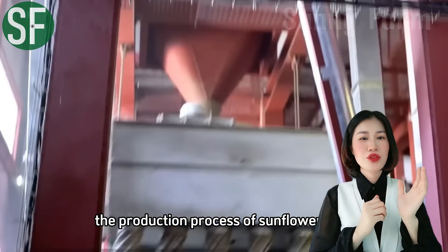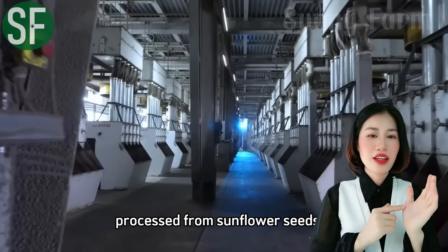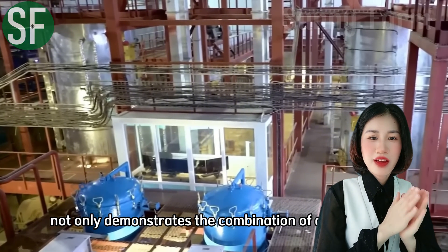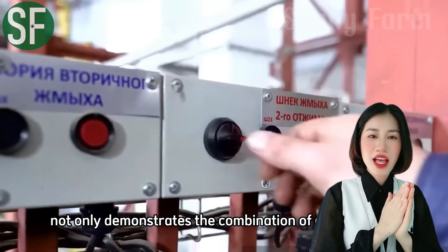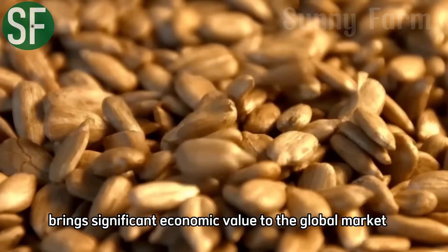We will now introduce the production process of sunflower oil, one of the primary products processed from sunflower seeds. This process not only demonstrates the combination of agriculture and modern technology, but also brings significant economic value to the global market.